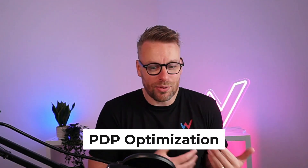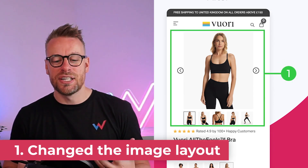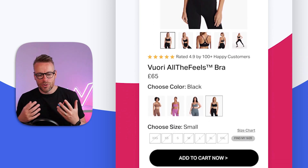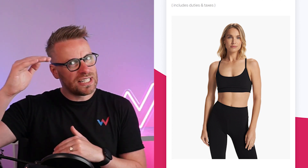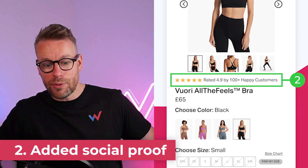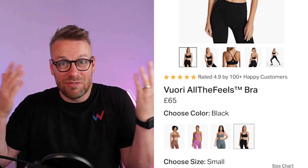Moving on to the product page — arguably the most important page in your whole store. Again, I've got four points. Point number one, I've just optimized that image. I made it a little bit smaller, which allows us to bring more important conversion principles above the fold — the bit that loads when you actually land on the page. Everyone gets fixated with apparel brands having these long images, but trust me, I've seen the data — it doesn't hurt your conversion rate. It actually helps you sell more. Point number two, I've enhanced the social proof — added the words 'happy customers' onto the end and it just levels it up a little bit.